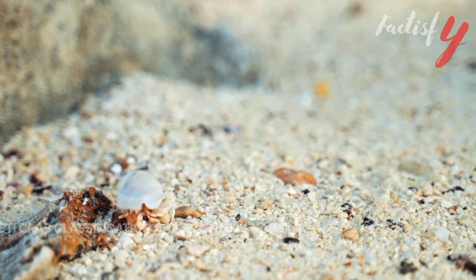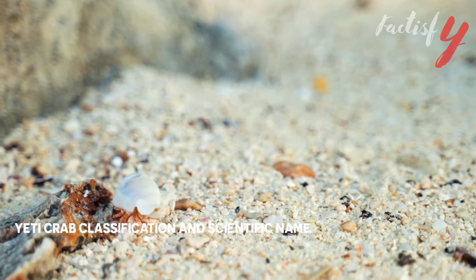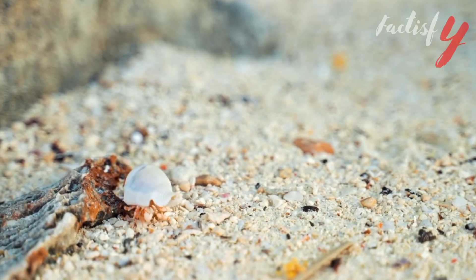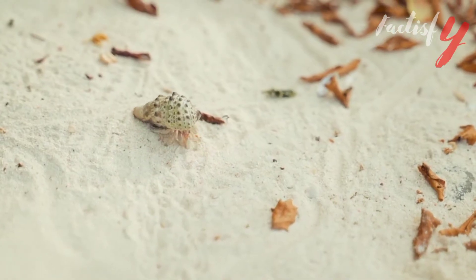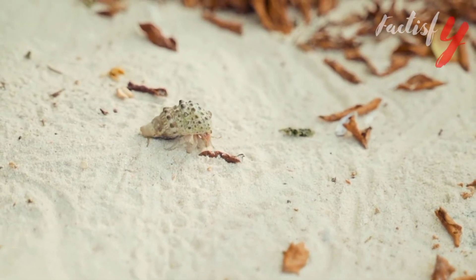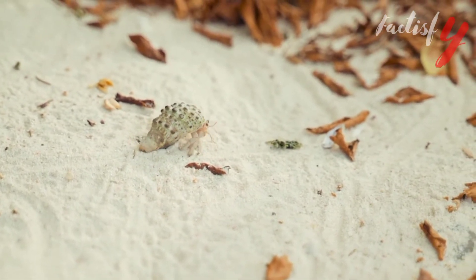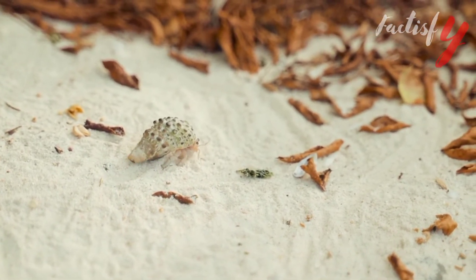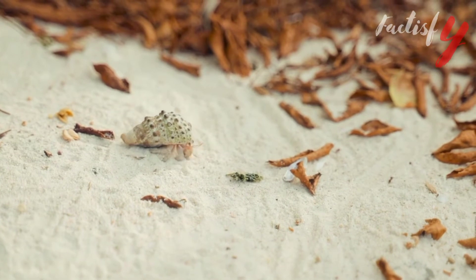Yeti crab classification and scientific name. The scientific name for the family of Yeti crabs is Kiwa, named after the goddess of shellfish in Polynesian mythology. The Yeti crab is not considered to be a member of the true crabs, but rather a closely related group called the squat lobsters, which includes the hermit crabs. More widely, they belong to the decapod order.